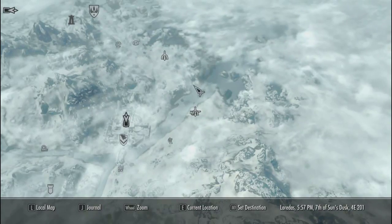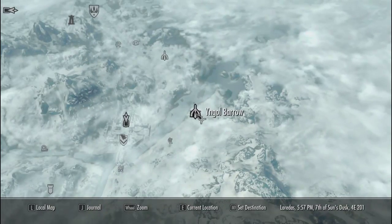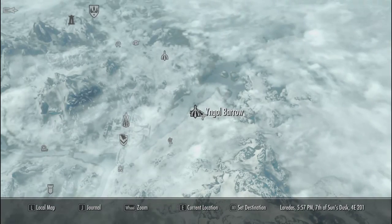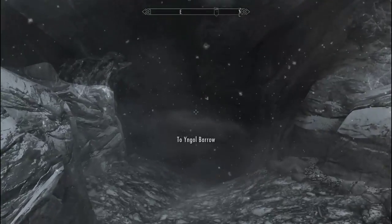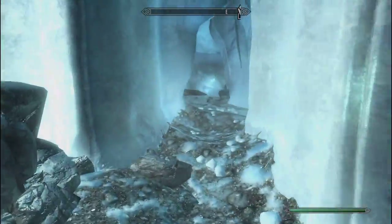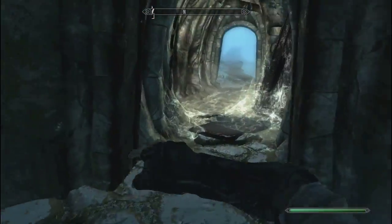Hey, what's up guys? For this video we're going to be heading to Nyol Barrow, if I'm pronouncing that correctly, northeast of Windhelm, and we're going in search for the Helm of Nyol. I'm going to start doing these armor videos because someone suggested it would be a good idea, and I thought, yeah, he's right. So here we go, the first of what's hopefully to be many armor videos.